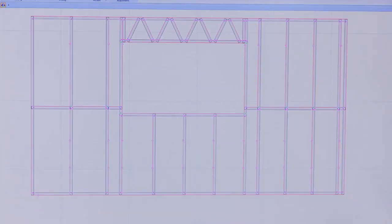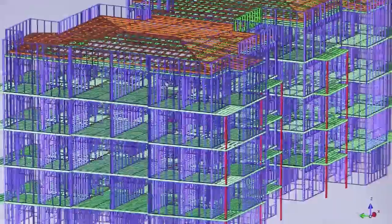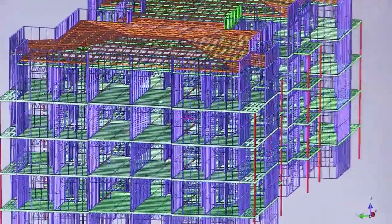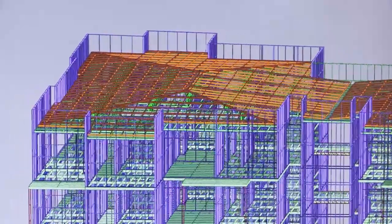As a true 3D design tool, Scottsdale allows you to easily see what's being designed. The software quickly and accurately develops a 3D model, and even complicated design tasks are handled easily.